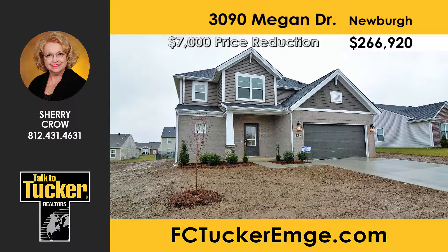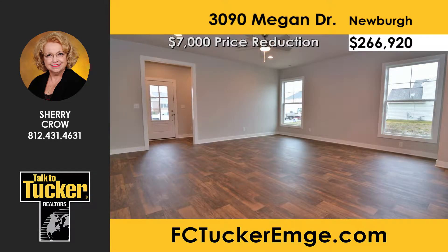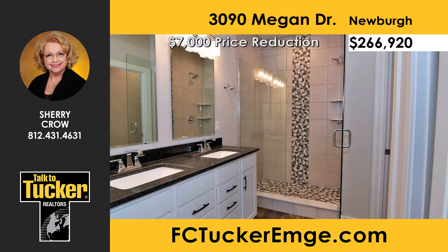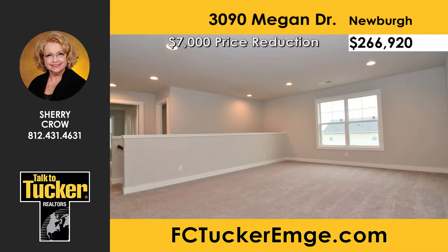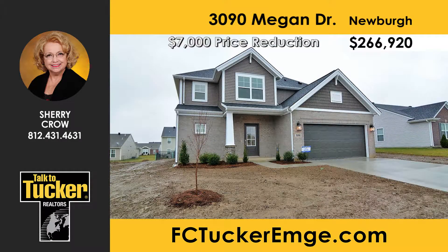Here's a rare opportunity to get this just-completed, move-in ready home with almost $40,000 in upgraded options without a wait. The craftsman-style front door welcomes you into an open main floor with a large family room, kitchen with abundant countertop space, island, all appliances, and dining area. The main level ensuite features a ceramic tiled shower, double vanity, and large walk-in closet. The laundry room has a built-in drop zone. Three more bedrooms upstairs all have spacious walk-in closets, plus a loft for TV or games. A covered rear porch and homebuyers warranty are included. Talk to Sherry Crowe at 812-431-4631.